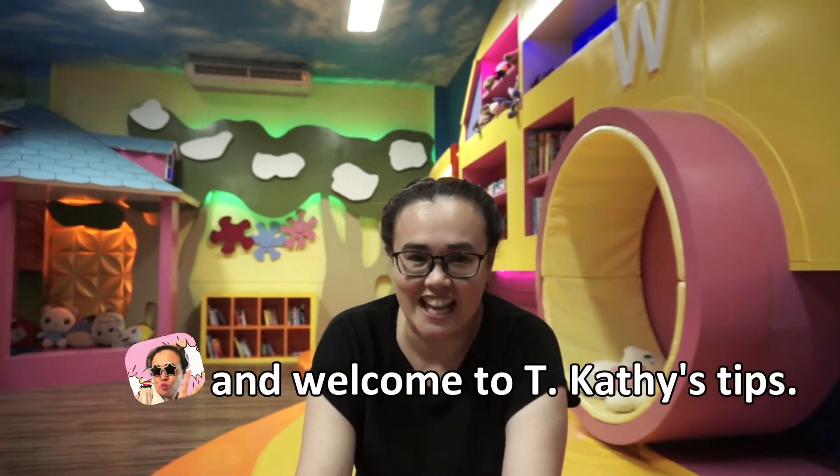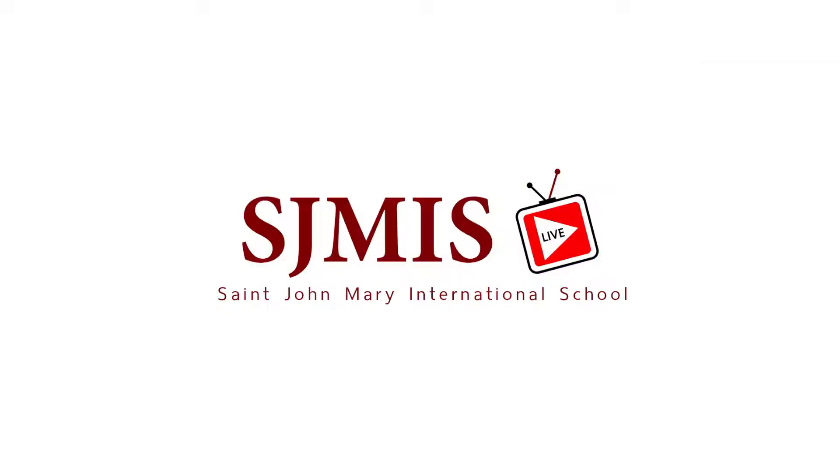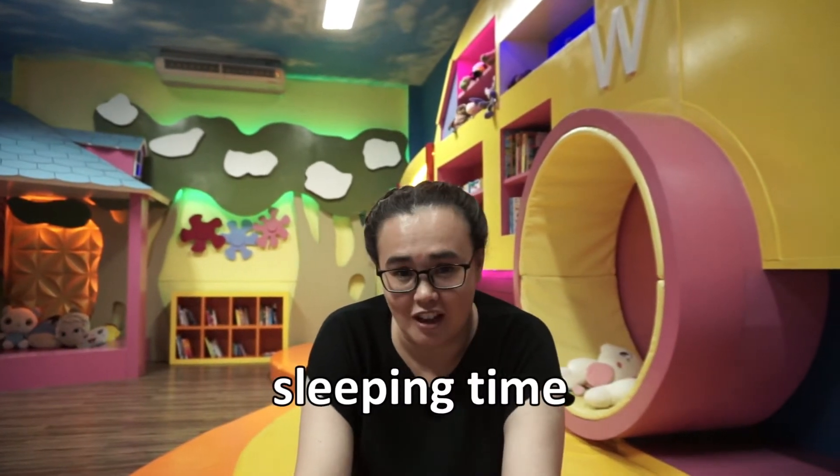Hello everybody and welcome to Teacher Kathy's tips. Today I'm going to talk to you about sleeping time for kindergarten children.